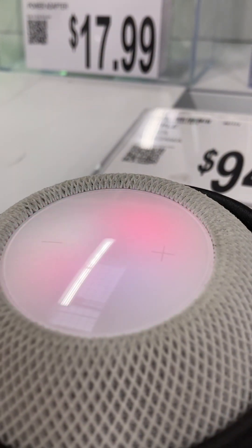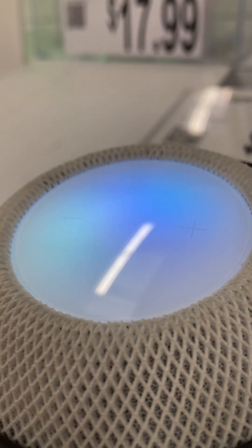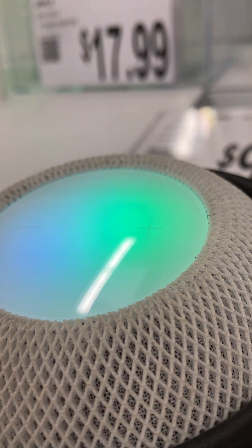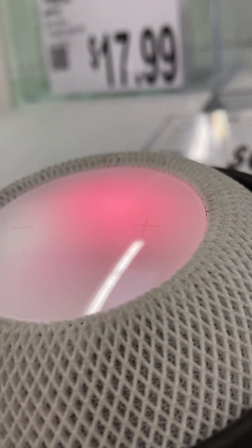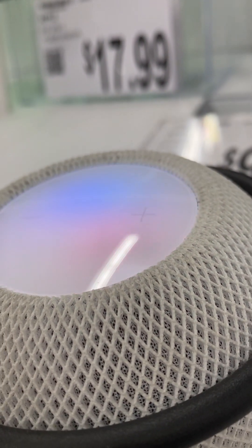Hey Siri, where is Apple? I found some web results — I can show them if you ask again from your iPhone. Hey Siri, who is Tim Cook? Timothy Donald Cook is an American business executive who has been the chief executive officer of Apple Incorporated since 2011. Cook previously served as the company's chief operating officer under its co-founder Steve Jobs. Cook joined Apple in March 1998 as a senior vice president for worldwide operations, then served as executive vice president for worldwide sales and operations. He was made the chief executive on August 24th, 2011, prior to Jobs' death in October of that year.